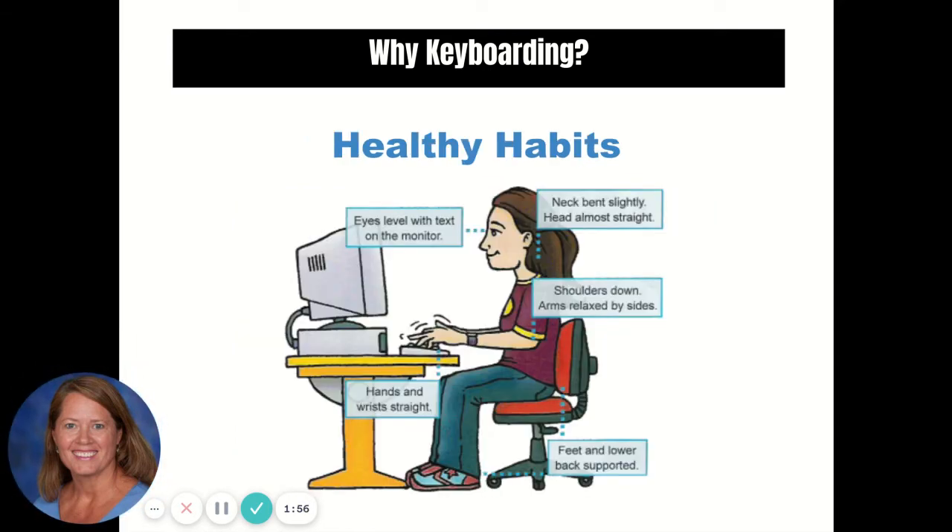Health. Overall, touch typing is better for your health. You can focus on good posture, and using all of your fingers actually reduces the risk of repetitive stress injuries.